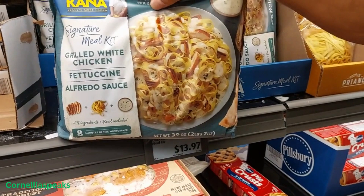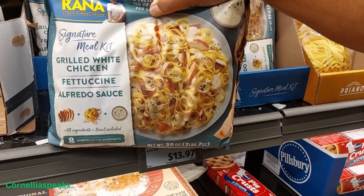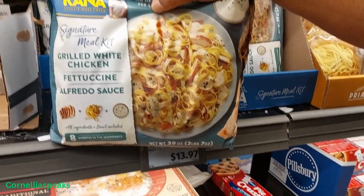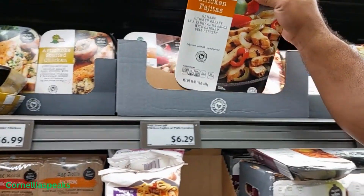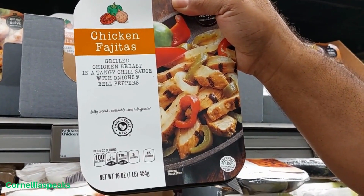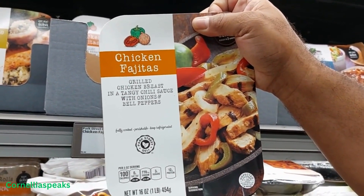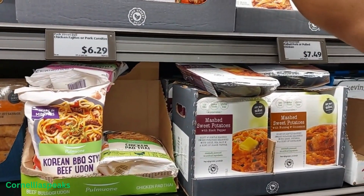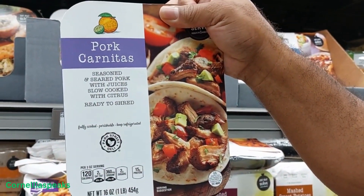I was told to try this today — that it's really good. I'm gonna give it a try and it is $13.97. I tried this chicken fettuccine and it was so good — I had to add some cheese with it though. Then they have this pork one — I'm gonna have to try that one.